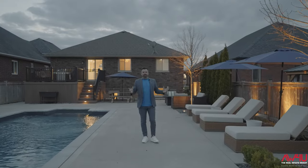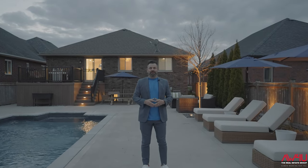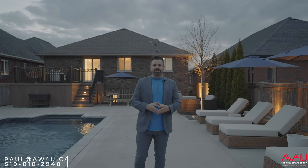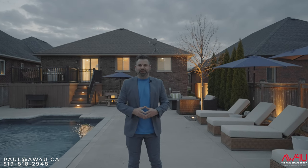Hey guys, I truly want to thank you for joining me on this property tour — a true joy to bring this home to market. If you have any questions or you want to see this home for yourself, please feel free to reach out as we'd be more than happy to serve you. As always, have a great day.